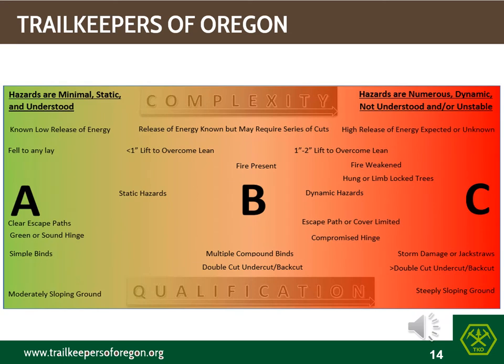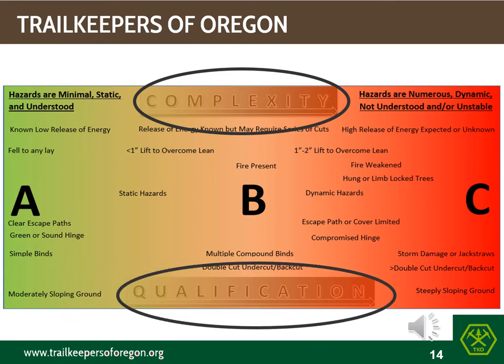Now that you have your job site ready for the planned cuts, let's quickly review our complexity versus qualifications matrix document again. Although hard to read, this slide is a trade-off between the complexity of the objective at the job site versus the qualifications of the sawyer team lead. All the elements shown are a guide to determine the overall complexity of the objective.